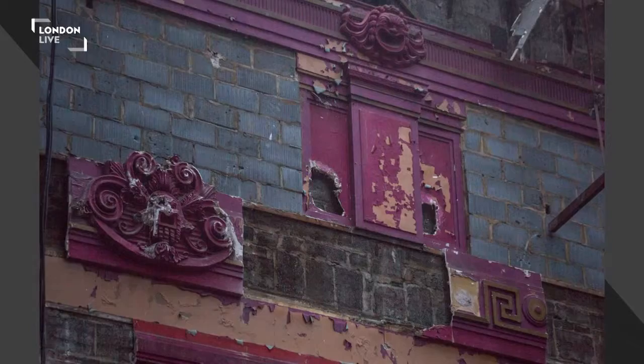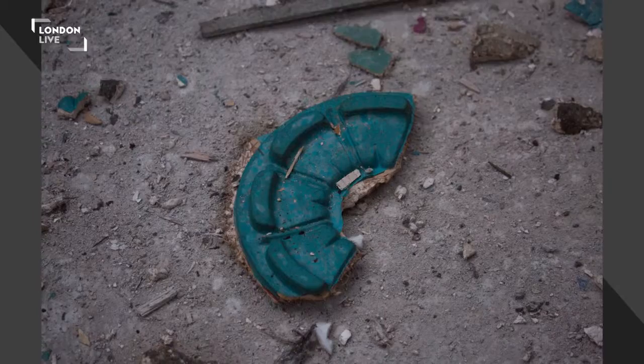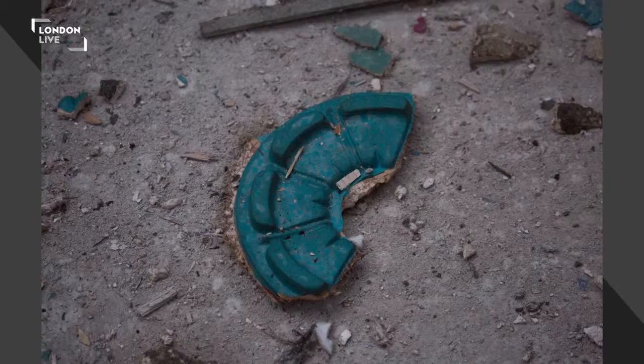Beautiful, huge — it looks almost like a theatre in the photographs. Just incredible.